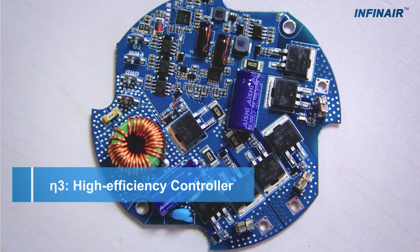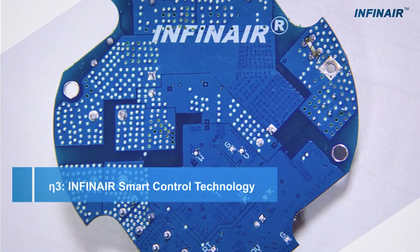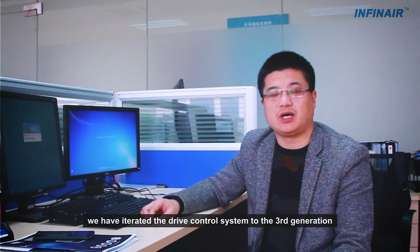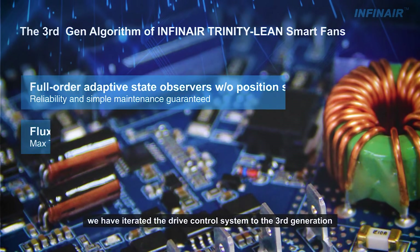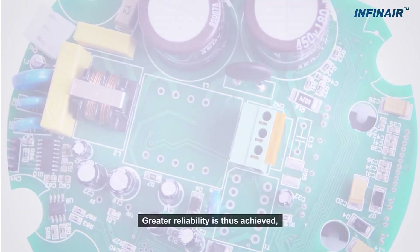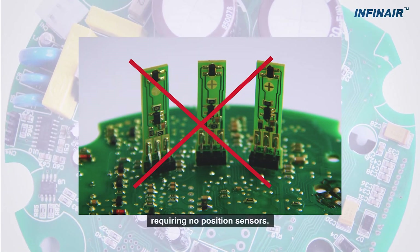ETA-3 High Efficiency Controller — Infinear Smart Control Technology: To ensure motors run at high-efficiency operating points, we have iterated the drive control system to the third generation of Infinear's electronic commutation algorithm. Greater reliability is thus achieved, requiring no position sensors.